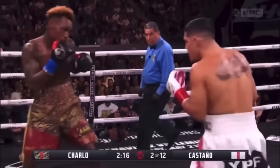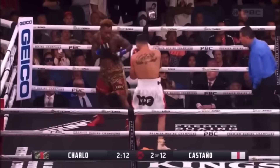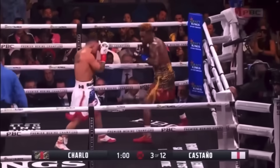When Charlo isn't on his A-game, he gets happy feet and tends to back himself into disadvantageous ring positioning against or towards the ropes. Real estate to move in any direction is always important when controlling distance.